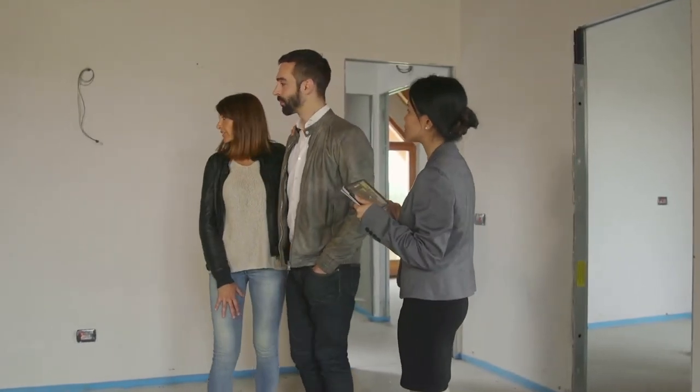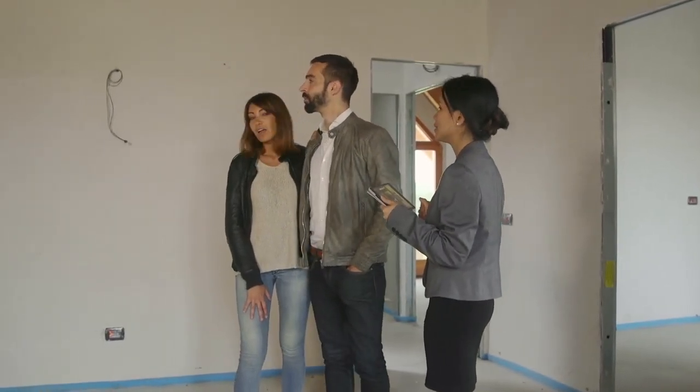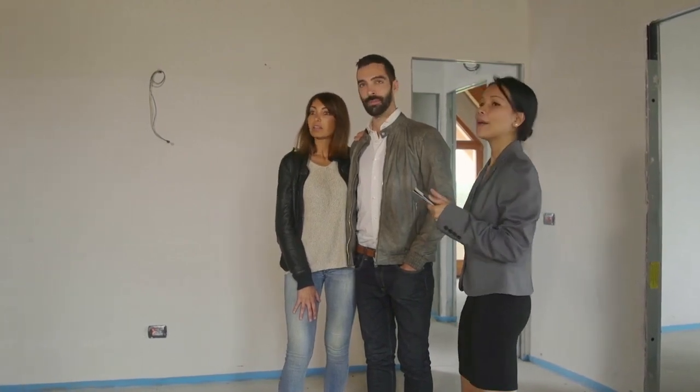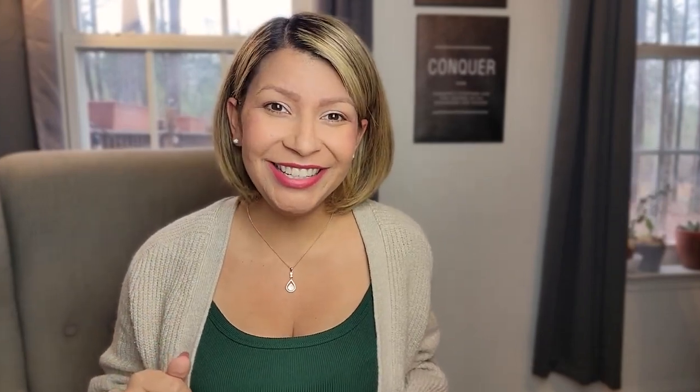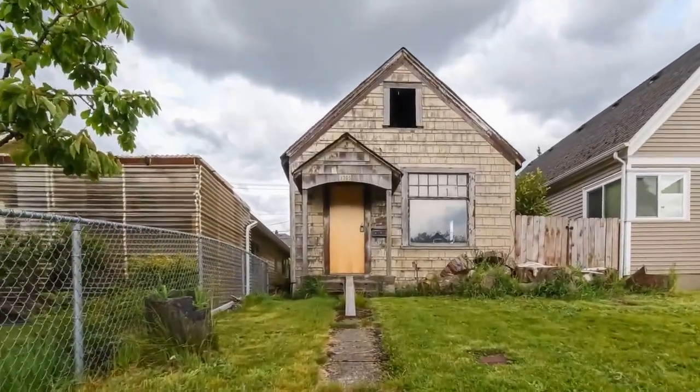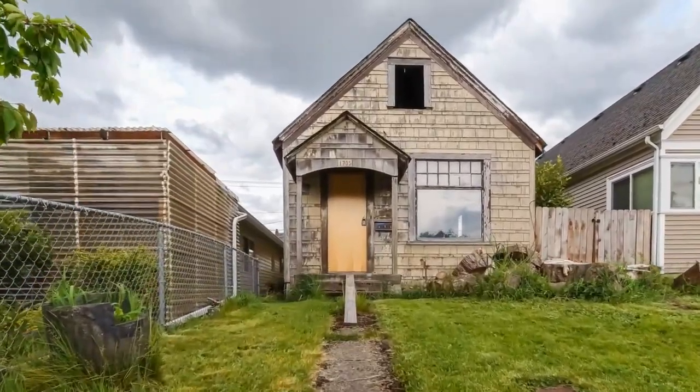But most buyers — the average buyer — don't have a really big imagination when it comes to entering an empty space and envisioning what to put where. If they did have that imagination, they'd probably convert easier and maybe even have an interest in real estate investing, because as an investor, you go into properties that look rough and envision what they could potentially be. A lot of buyers have issues with that.